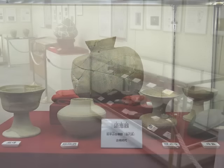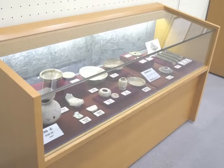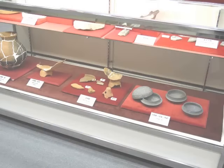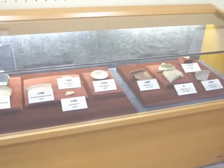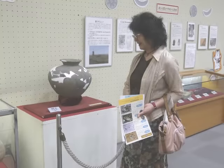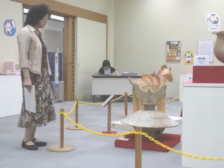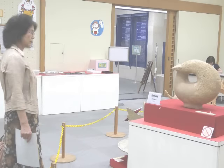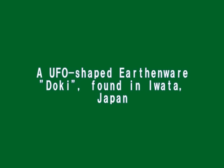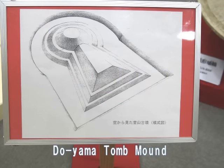図書館の右側の展示室でそれが催されていたわけですけども、弥生式土器と言いますかね、縄文とはちょっと趣を異にする土器がずらりと並んでおりました。その一角にですね、これからご覧に入れますが、まさにUFO型の土器があったわけです。これが堂山古墳の模式図ですね。